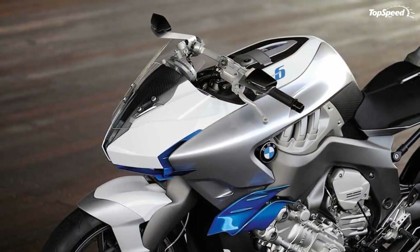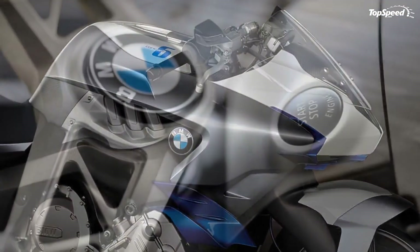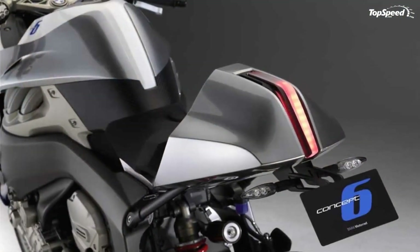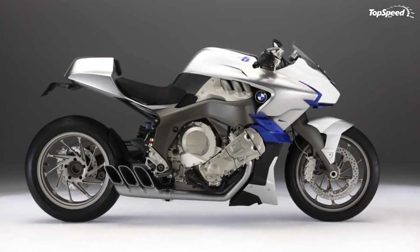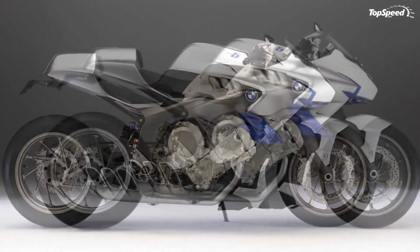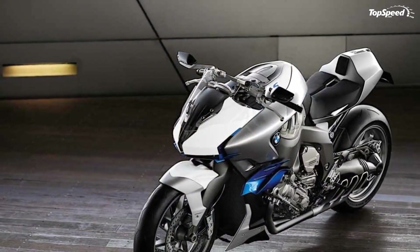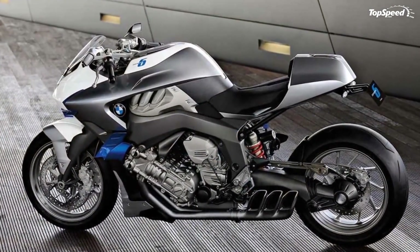The suspension of the BMW Concept 6 is built around a light alloy bridge frame. It is accompanied by 17-inch HP forged wheels and extra-large brake systems with six-piston fixed calipers. These wheels emphasize the bike's sporty side, the appearance of the new machine, and the high level of technology put into it, making the BMW Concept 6 a true two-wheeled masterpiece.